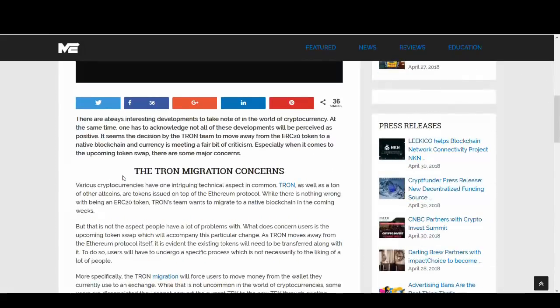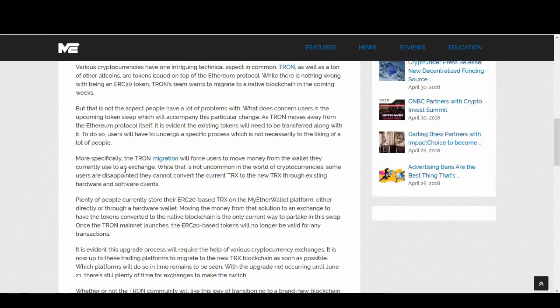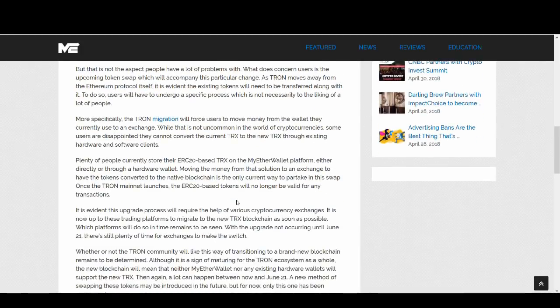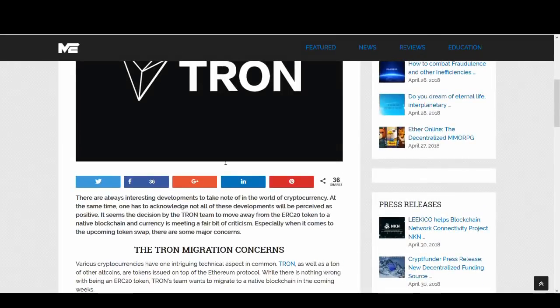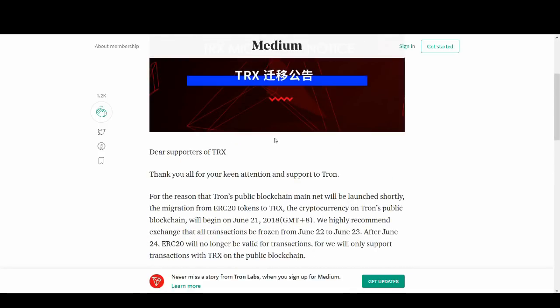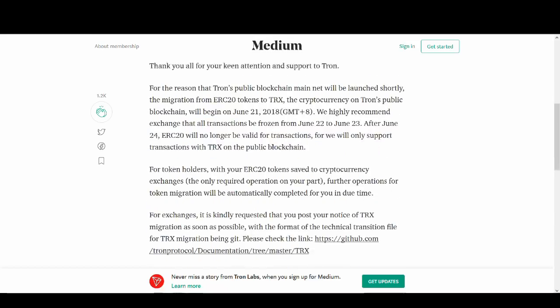Without further ado, let's get into this video. A few people have messaged me about this Tron transfer and migration, and there are a few concerns about it. Tron sent out a letter to all Tron members to keep them up to date with the migration notice. I'm going to read some of the key bits out of this letter.